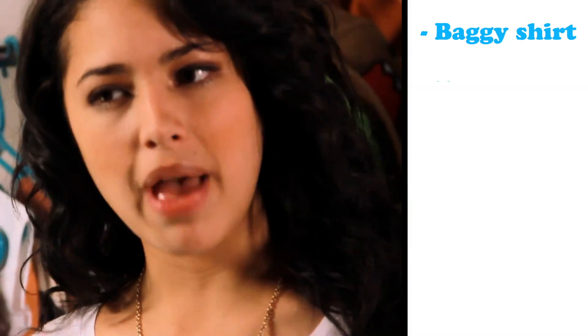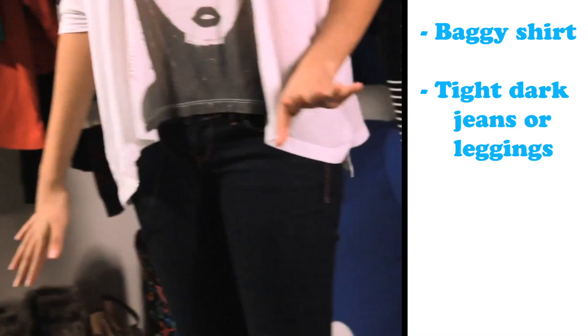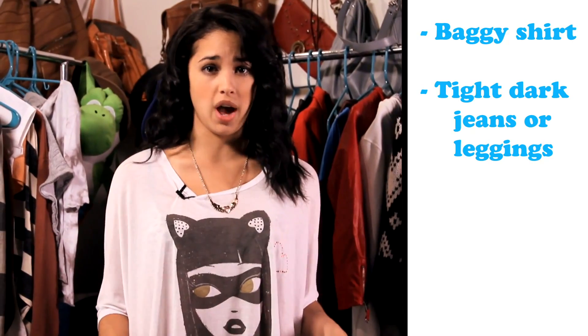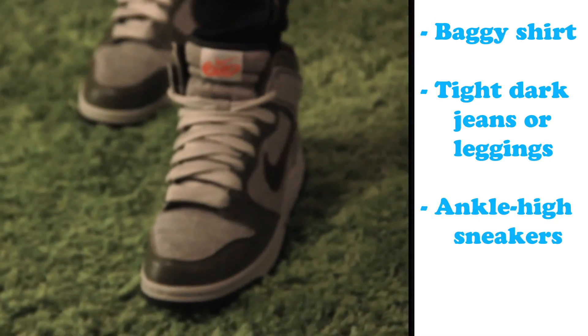So for the first look, you're going to need a loose baggy shirt that's really comfortable. And to compliment that, you should have dark skinny jeans. But if you don't have dark skinny jeans, just find the tightest jeans you have. Or leggings would work. And just find some of your favorite ankle high sneakers.